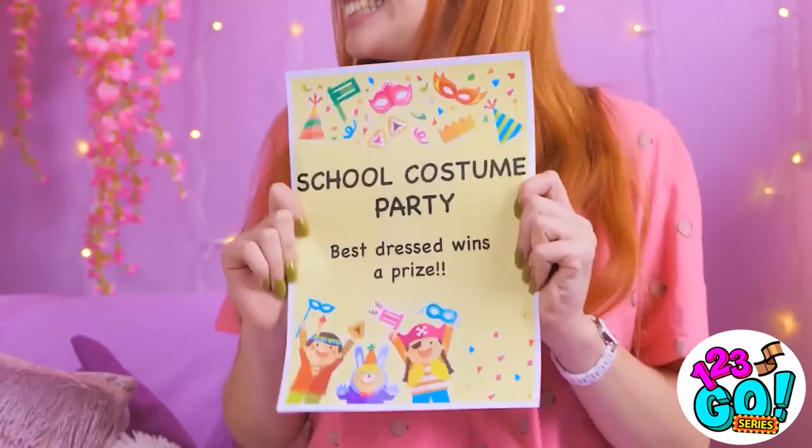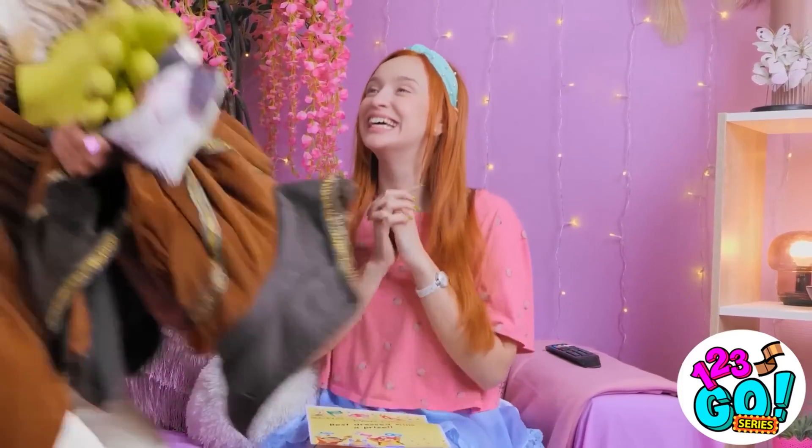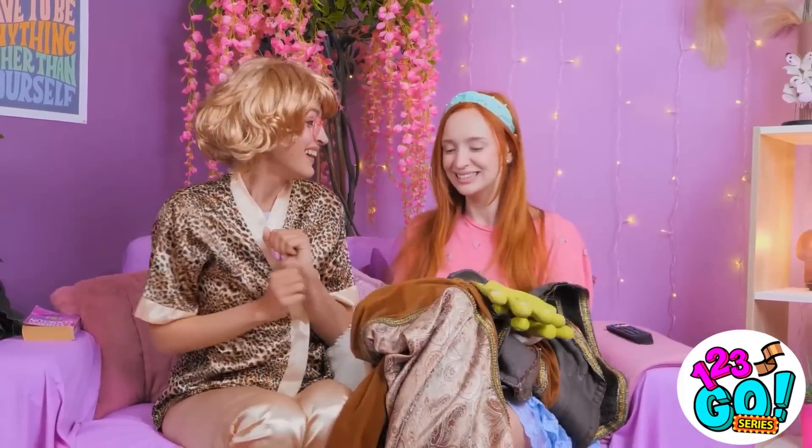Mom! Mom! The school costume party is tomorrow! Tomorrow? I totally remember that. I can't wait to see what you got me! Well, I hope it fits. Now go try it on, dear!